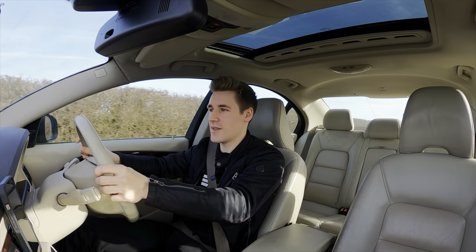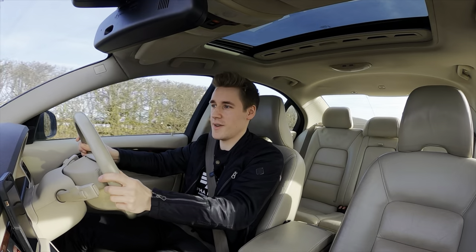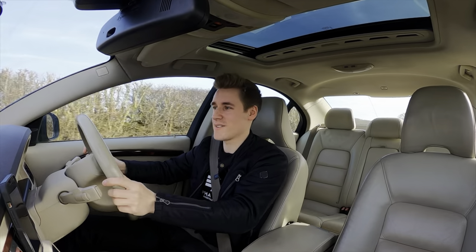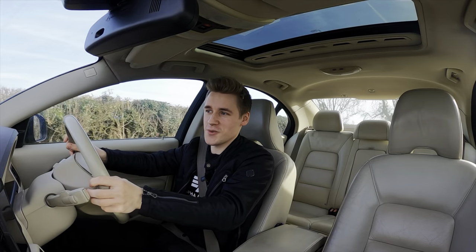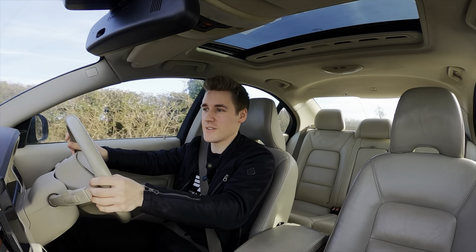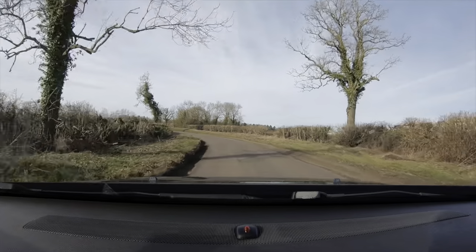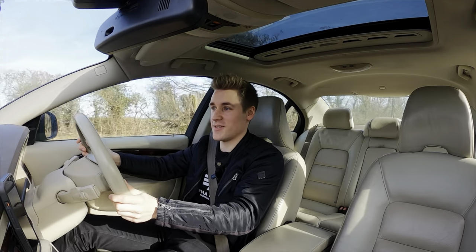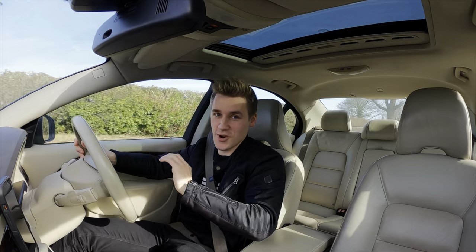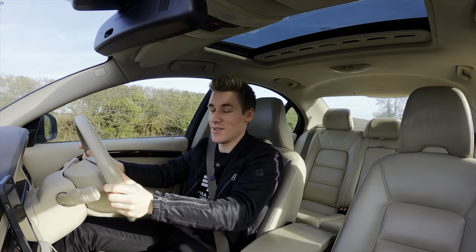I would even go as far as to say that this car gives me somewhat the same feeling that the C63 does, and I don't think you can get much higher praise than that. Well guys, thank you so much for watching. If you've got any comments or questions about the Volvo S80 V8 then please let me know down below and I'll try to answer to the best of my ability. If you haven't subscribed to this channel already then please do — about 95% of my viewers aren't and it really does help the channel and promote growth. Thank you very much for watching and bye for now.